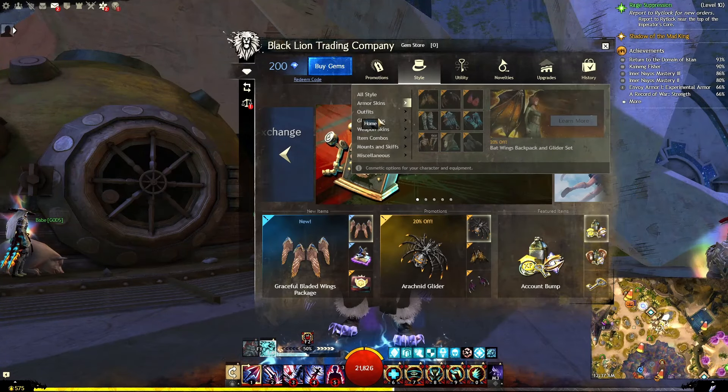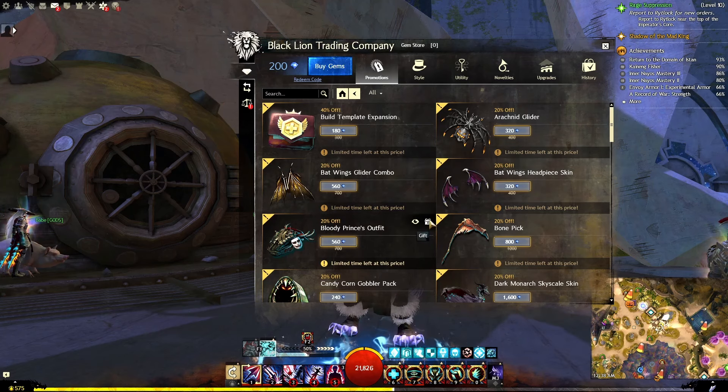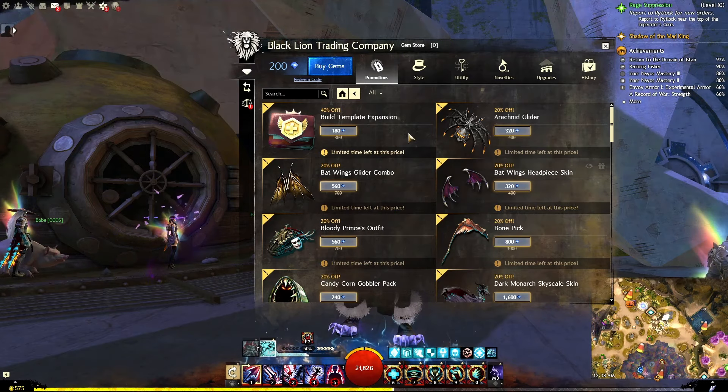You'll find those over in Promotion, under Style in armor skins. Returning this week: expand your account with incredible discounts from today until October 22nd — that's next Tuesday. The Copper Fed Salvage-O-Matic, Silver Fed Salvage-O-Matic, Rune Crafter Salvage-O-Matic, and Equipment Template Expansions are available at an amazing 20% off.